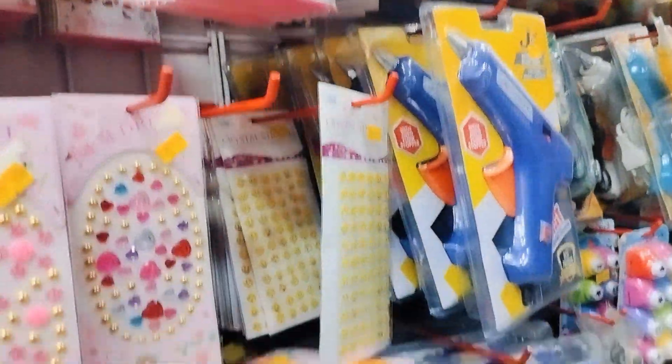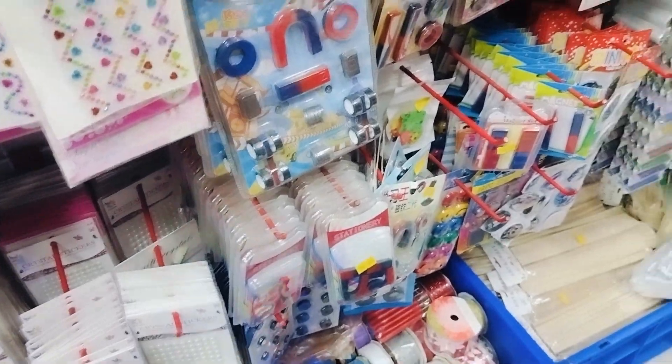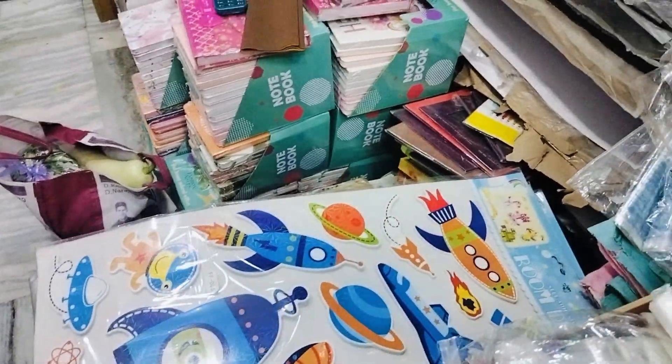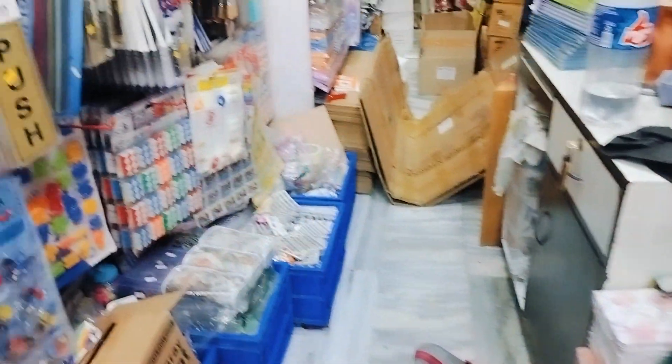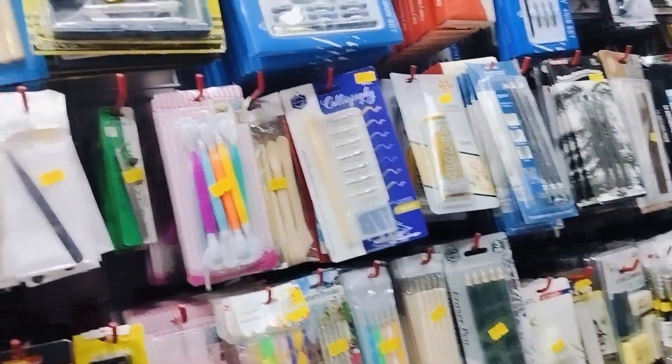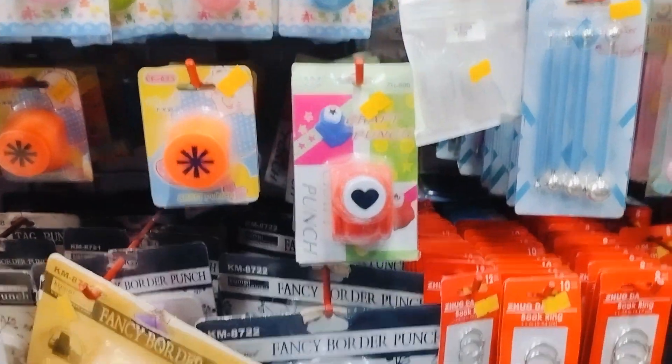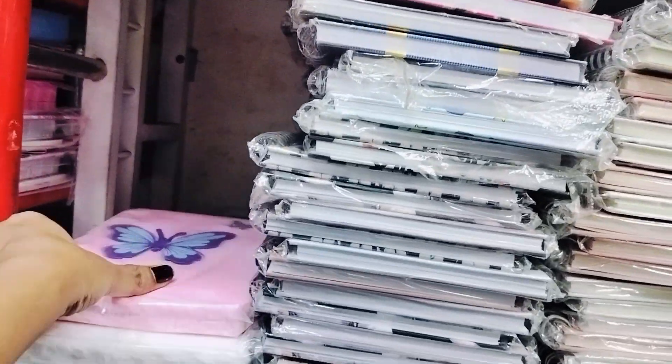There are different items here. There are space stickers. There are different glues. There are different stickers and stamps. There are different diaries.